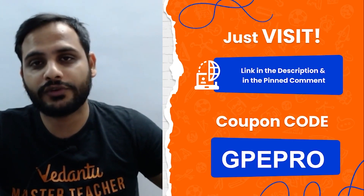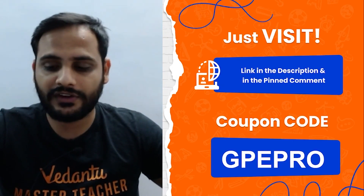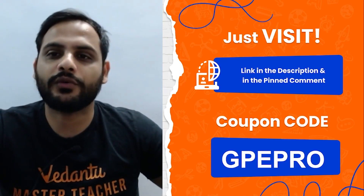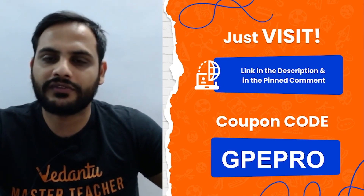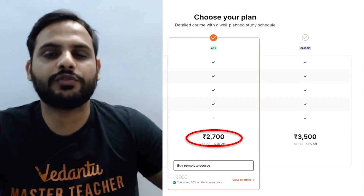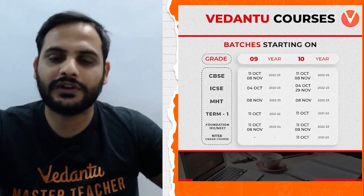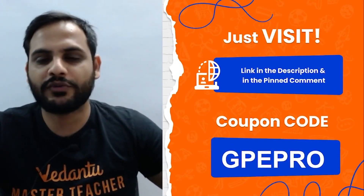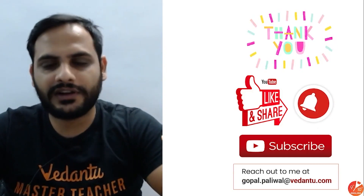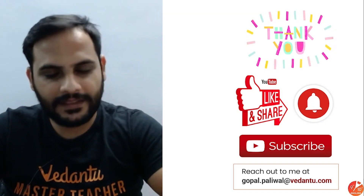So: 22 days for preparation and 8 days for revision — that's what you need to do. Give your 100% no matter how many hours it takes. Also, there's a term one crash course available in the description — using code GPE PRO you can get it at 2700, and PRO Classic at 3115, which is a really good deal. GPE PRO will get you 10% off. Thank you so much for joining the session — I hope you've learned something new and you'll follow this strategy. Let me know how it's going in the comments. See you soon!